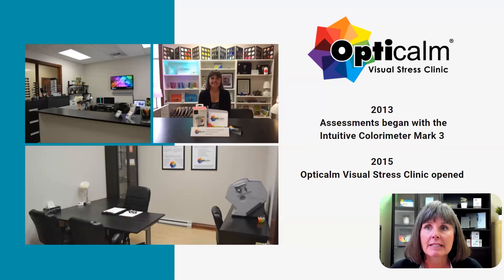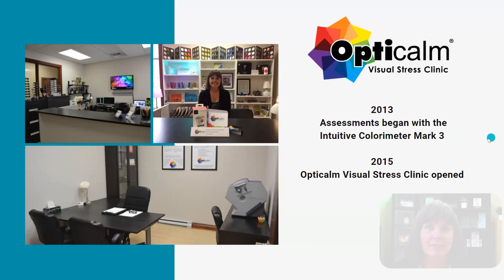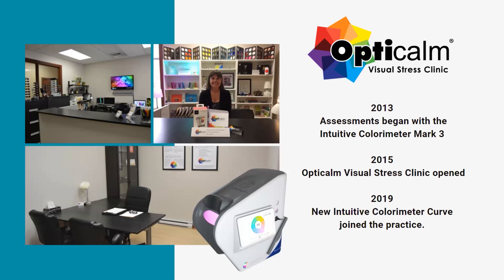In 2012, I began to investigate colorimetry, and in 2013, after being trained in Ottawa by Professor Arnold Wilkins, began performing assessments using the Mark III intuitive colorimeter. In 2015, the OptiCalm Visual Stress Clinic was opened to perform visual stress and colorimetry assessments and to raise awareness of the condition and its solutions within the education and healthcare professions. In 2019, we added the intuitive colorimeter curve to our clinic, and this year we obtained Health Canada approval for the curve as a Class 1 medical device and received the medical device establishment license for Canada.